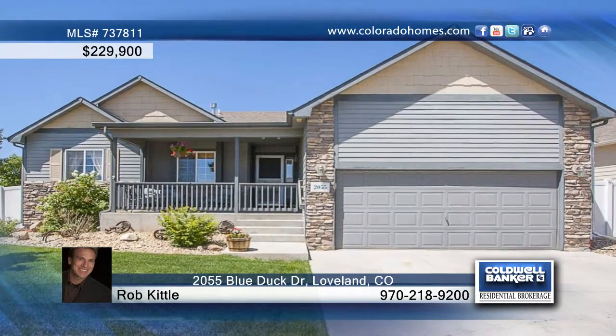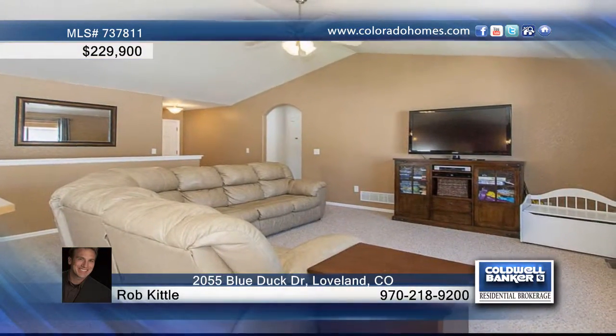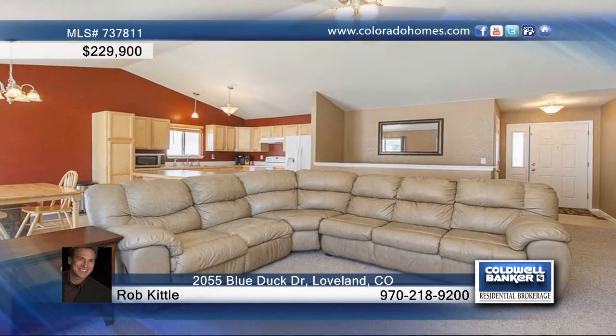This cozy 3-bedroom, 2-bath home sits on a corner lot in Loveland. The open floor plan showcases vaulted ceilings and plenty of windows creating lots of natural light.